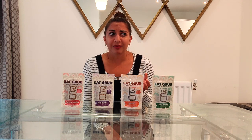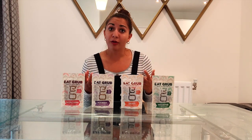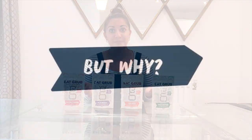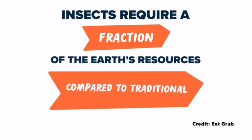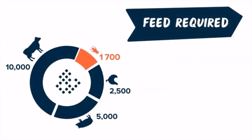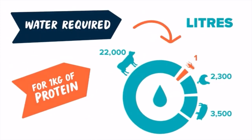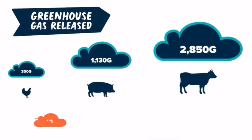You might be thinking why? We've already got chicken, beef, fish — why do we need to eat insects? Well there are actually a number of important benefits. Insects are an amazing source of protein and require a fraction of the earth's resources compared to traditional livestock, including much less feed and water per kilogram of protein. Insect farming also produces significantly fewer greenhouse gases than other livestock.